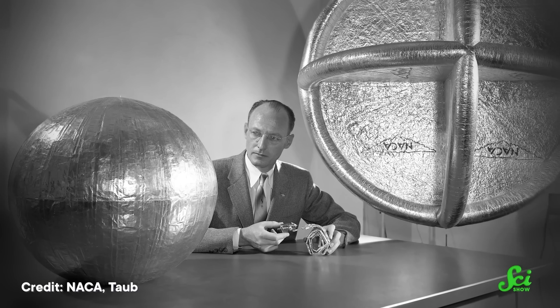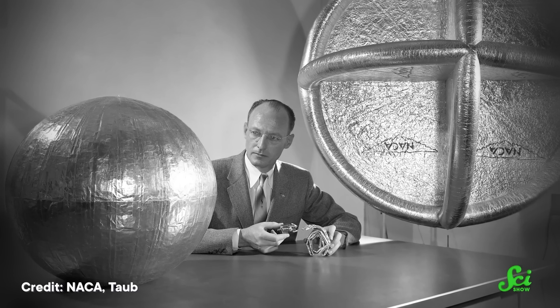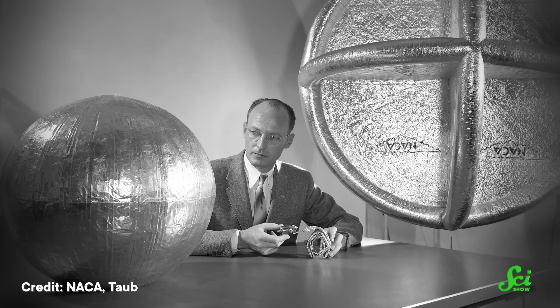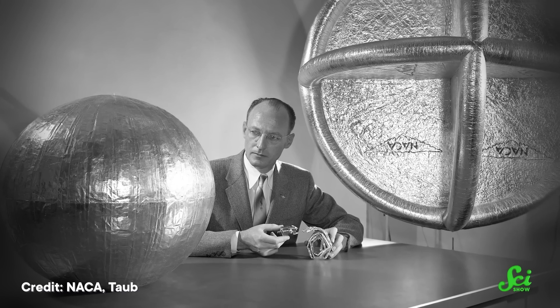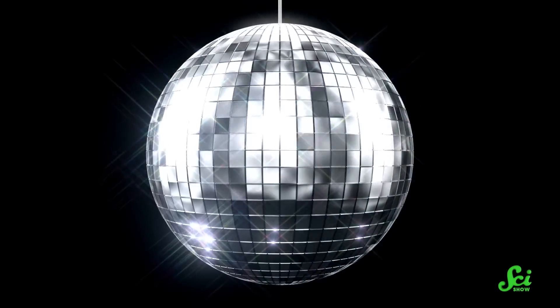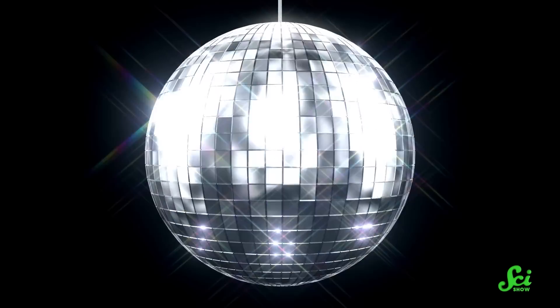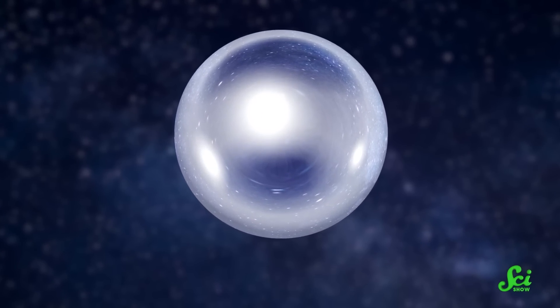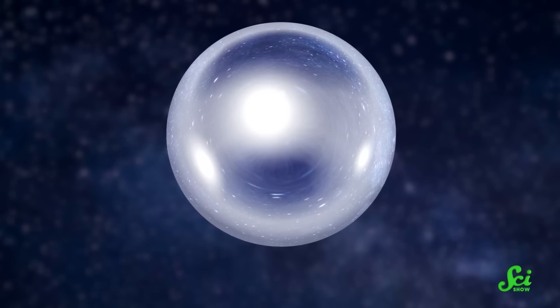LCS was not the first calibration sphere of its kind, but it was bigger and its orbit was more circular. That not only made LCS easier to see, it also meant the whole calibration process was less complicated. These calibration tools don't usually make headlines. As empty, smooth, shiny metal balls, they're only flashy in the most literal sense — the world's most boring disco balls. But because their whole purpose is to reflect light to keep other instruments on track, they make science possible, which is its own kind of party.